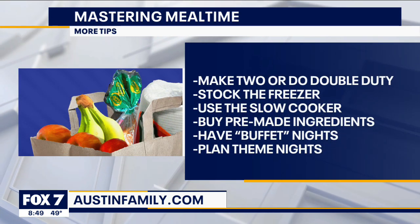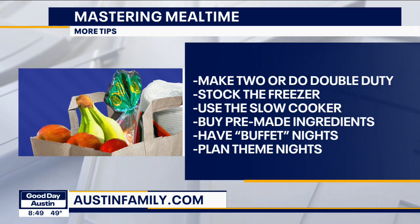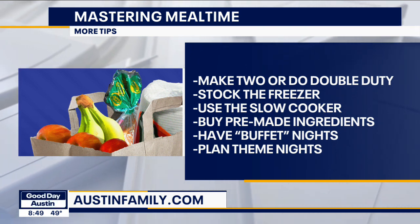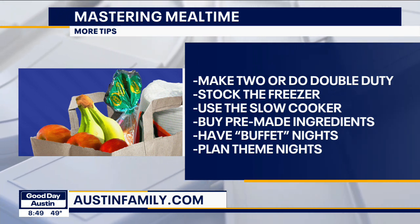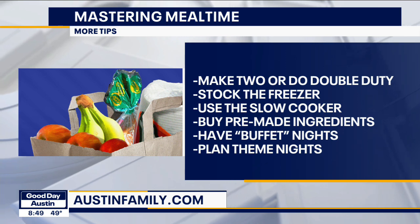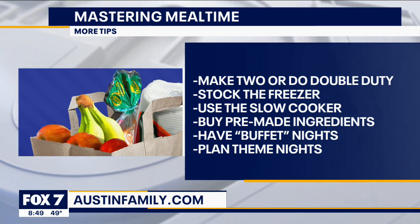Make two, or do double duty — stock the freezer. If you're making a casserole, you might as well make another one and stick it in the freezer or save it for later. Also stock the freezer with pre-made meals, whether that's homemade or some that you can pick up at the grocery store. It's still better for your family than drive-through and you can quickly microwave it when you get home.